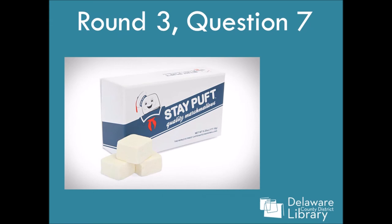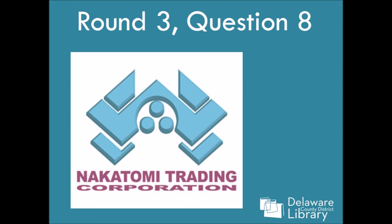Question seven: Stay Puffed Marshmallows. I totally knew this one. My sister loves this movie. Shout out.